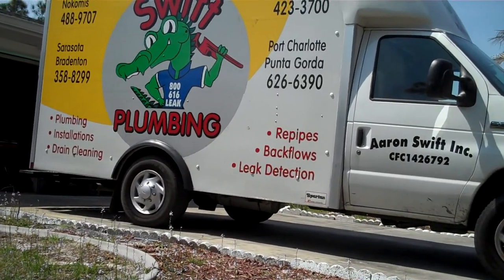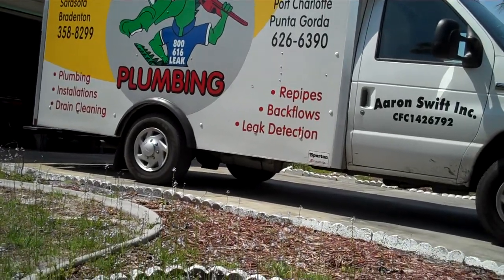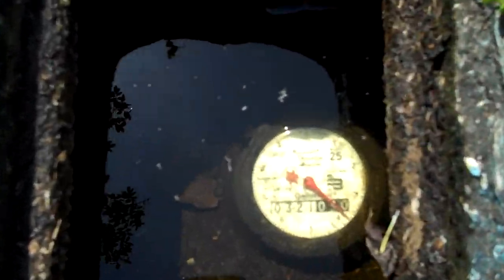This is Fred Burrow with Swift Plumbers. I'm here at customer number 4382 in Port Charlotte and we have a leak detection we just did.